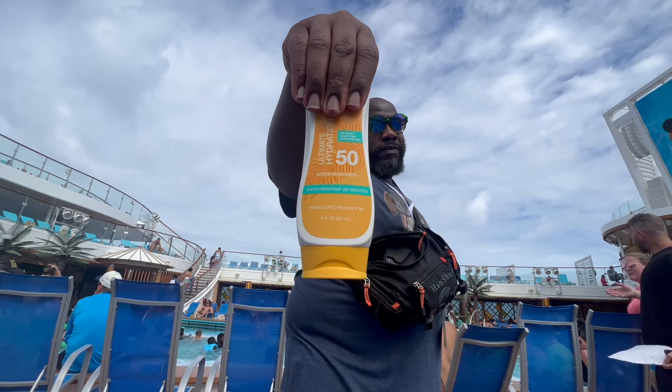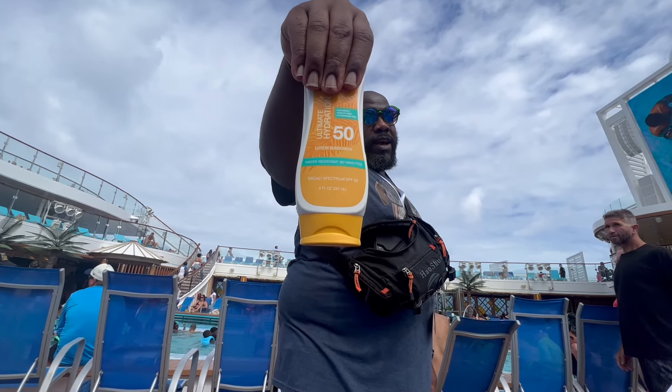We thought we had sunscreen going to the bag but we didn't, so we bought it on the cruise ship. I've seen that same brand in the store for like eight dollars — on the cruise ship it was twenty-five dollars. It hurt my soul, but we had to buy it, and we're using it to the last drop.